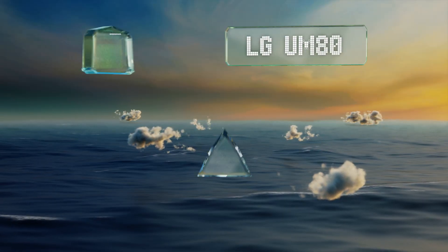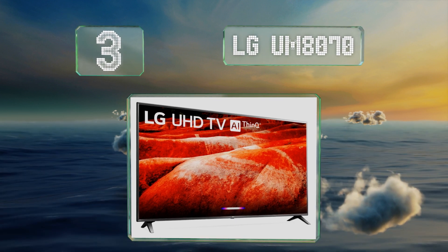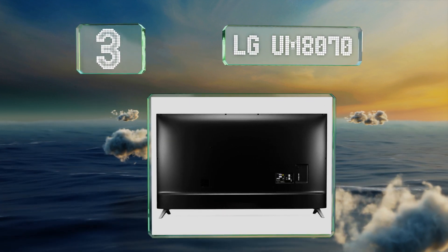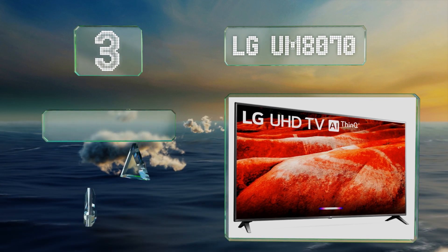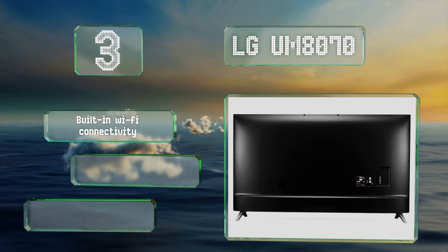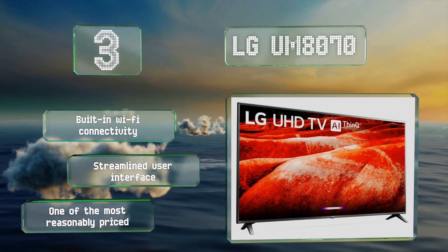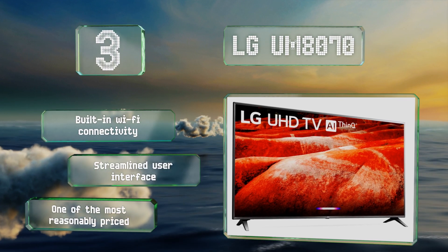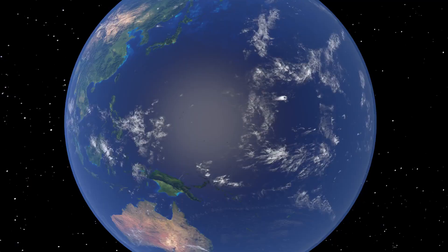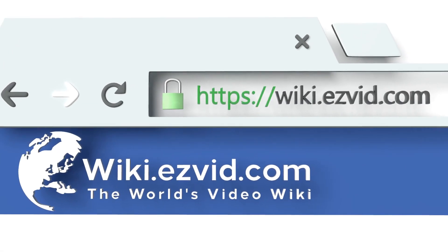Nearing the top of our list at number three, one of the few models of its size built with an IPS panel, the LG UM8070 has fantastic color uniformity and maintains its great picture quality even when viewed at an angle. For that reason it's one of the best choices for home theater use. It includes built-in Wi-Fi connectivity and a streamlined user interface, and it's one of the most reasonably priced.